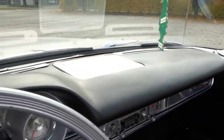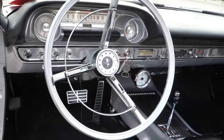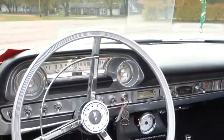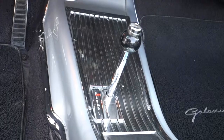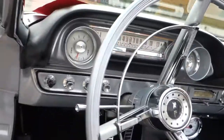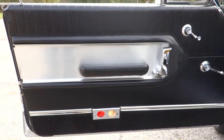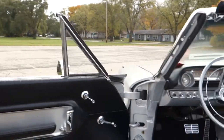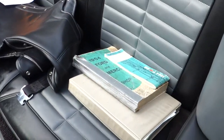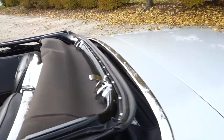Dash pad mint, automatic. Look how pretty that is. Courtesy lights are working. Have restoration pamphlets and books on this car. The top is in perfect shape, power top.